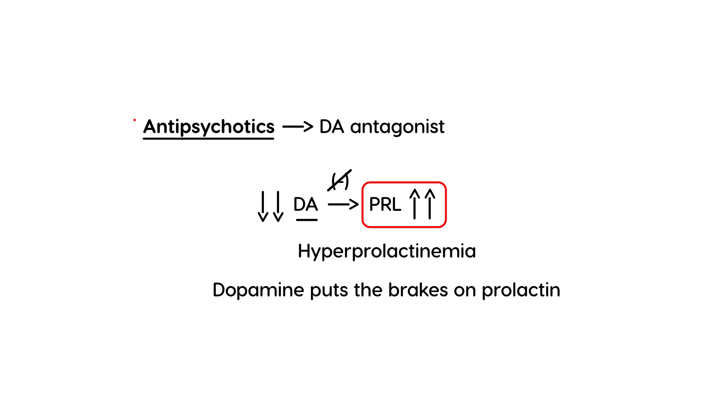So you can think of antipsychotics as having a side effect of hyperprolactinemia — and that's why this topic is called antipsychotic-induced hyperprolactinemia.